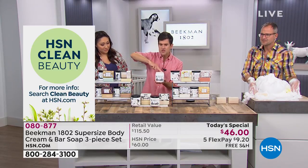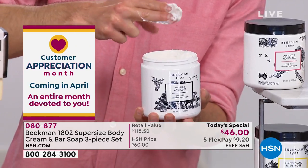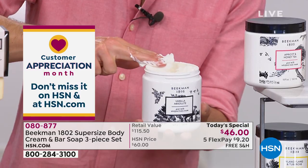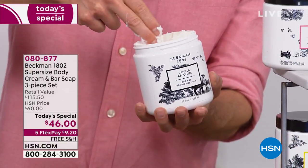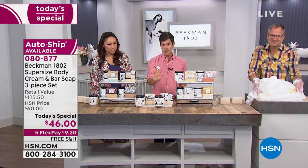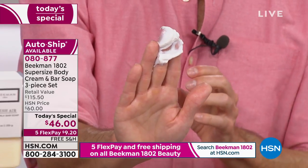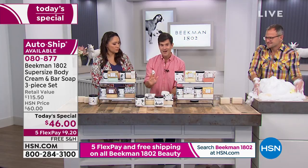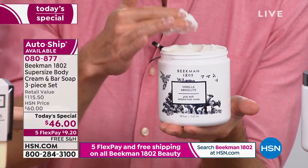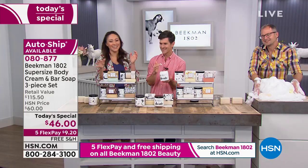Look how moist and rich and creamy this whipped body cream is. Usually you'd think you need a mineral oil base to get this creaminess — that's what most luxury body creams use — but look at this. It won't even fall off my finger. That's how creamy, emollient, and thick it is. It's frosting for your body. This amount on my fingers would cover my entire body. Your skin would drink it right in. And you're getting an 18-ounce barrel — more than $85 of value.